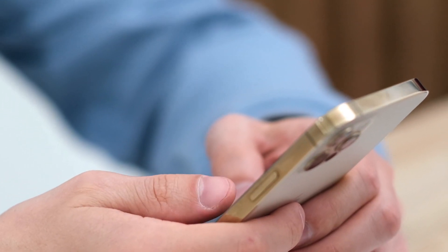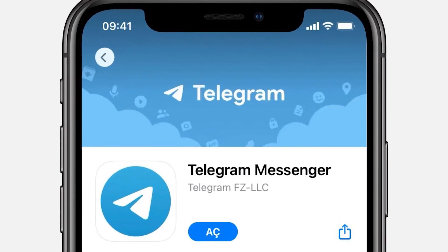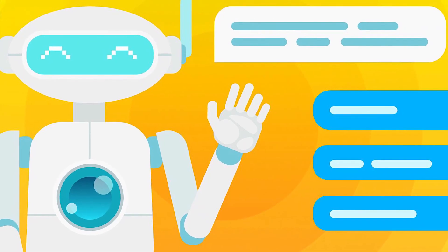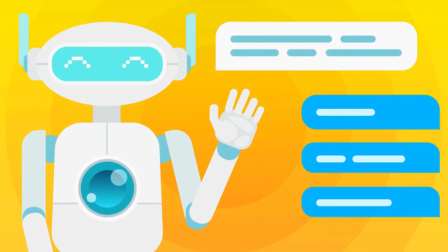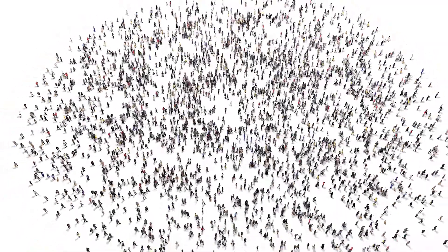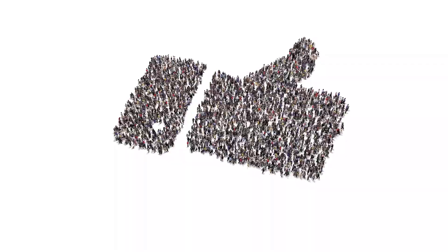I've been digging into the world of Telegram to find the most fascinating, cool and useful bots for you. I know you've been waiting for a new selection and I'm finally ready to present it to you now. Give this video a thumbs up if you like Telegram bots as much as I do and let's get started.